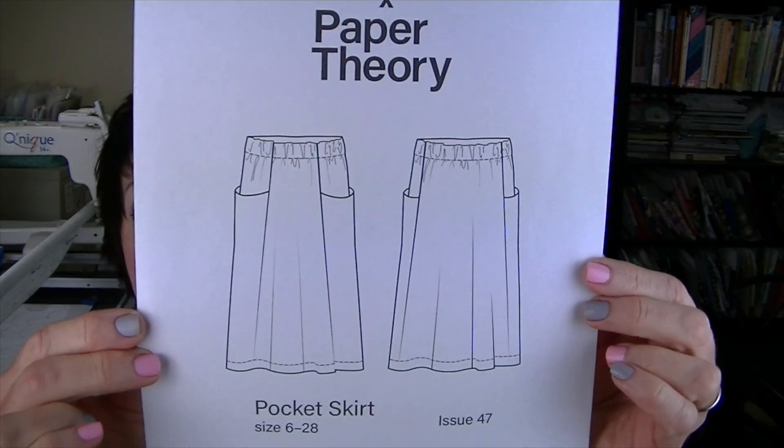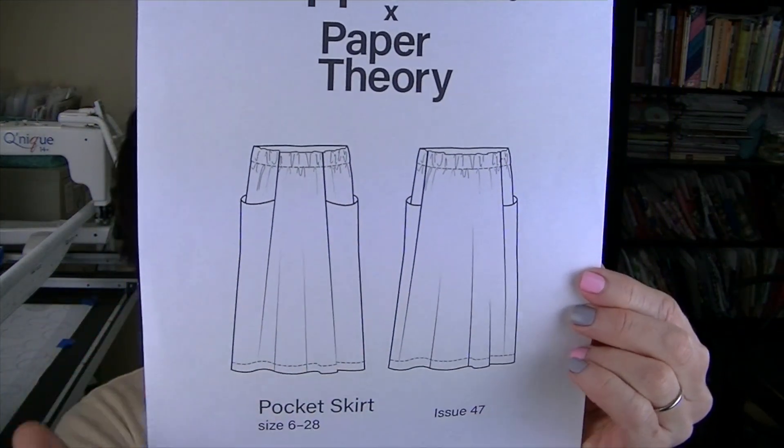The skirt I'm wearing I also have a tutorial for, and I'll link that in the description box. It's the Peppermint Pocket Skirt by Peppermint Magazine and Paper Theory. I love this skirt — those pockets are so cool. This is just a unique looking skirt and super duper easy to make.